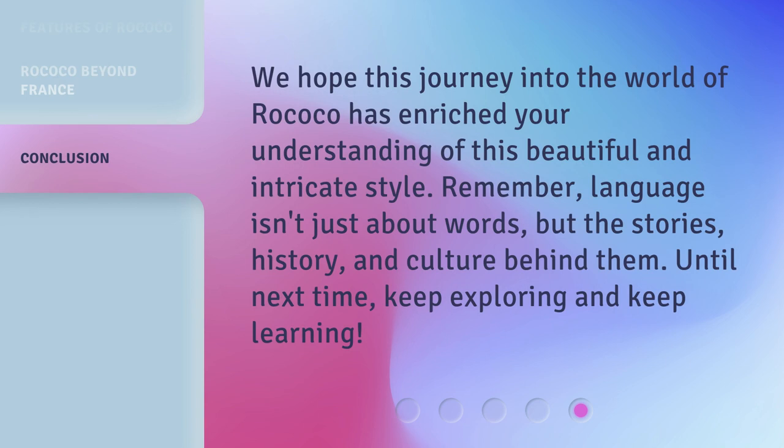We hope this journey into the world of Rococo has enriched your understanding of this beautiful and intricate style. Remember, language isn't just about words, but the stories, history, and culture behind them. Until next time, keep exploring and keep learning.